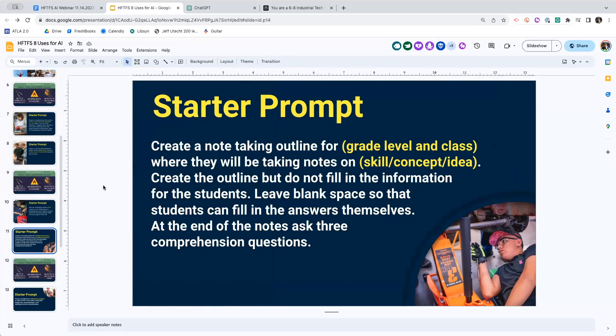Here's another thing I like - if your school has something like Avid, or uses a specific note-taking outline, you can put that in here as well. You can actually put in a specific note-taking outline or have it create one for students. So here's what I've asked it - these are starter prompts, just the start. Your job is to read the outcome and interact with it. I'm going to ask it to create a note-taking outline for a given grade level and class where students will be taking notes on learning a concept, learning a tool, learning an idea. Create the outline but do not fill in the information - leave blank spaces so students can fill in the answers themselves. At the end of the notes, include three comprehension questions.